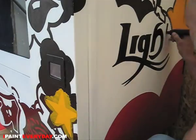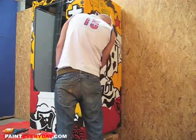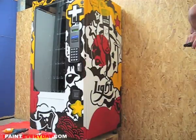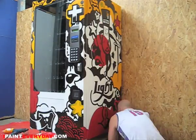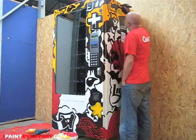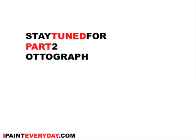I thought I was going to paint this whole machine in one day, but this is going to be at least a two-day deal. If you want to see how this adventure ends, you better stay tuned — I just like saying 'stay tuned' all the time, I don't know why, I just like saying it.